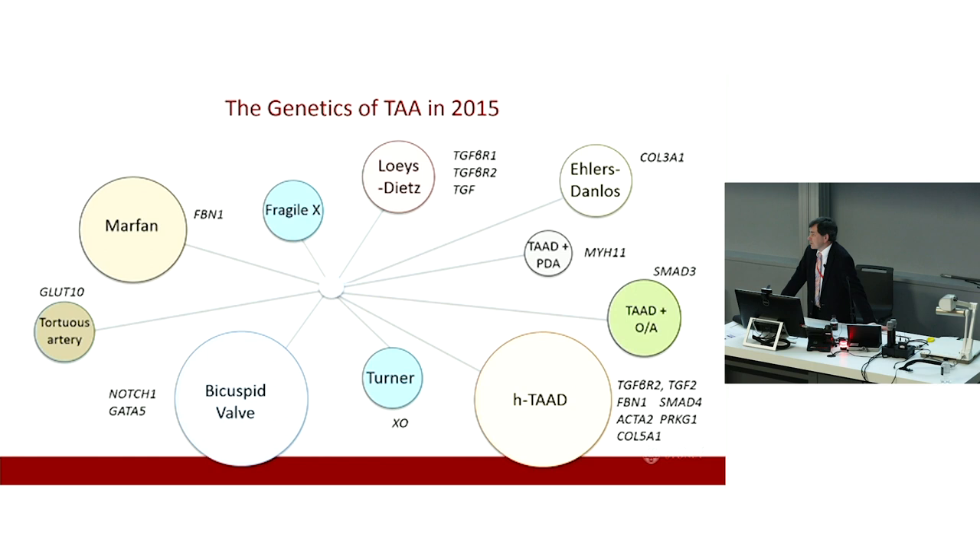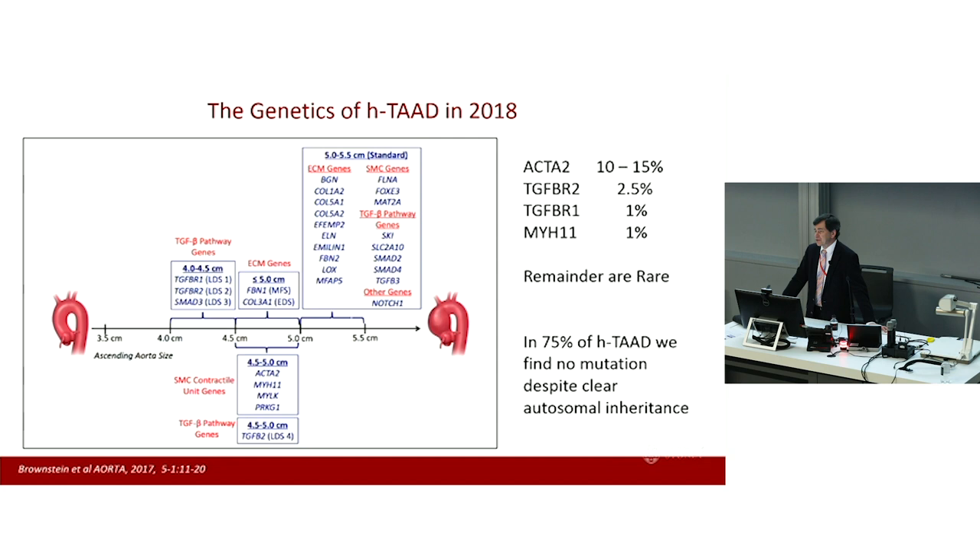When we last met a few years ago, this is what the world of thoracic genetic aneurysm looked like. We had Marfan syndrome, well known due to fibrillin-1 mutations. We were beginning to appreciate Loeys-Dietz syndrome with TGF beta receptor mutations. And we had a grab bag of mutations associated with familial thoracic aortic aneurysm disease. And then of course we had our old friend bicuspid aortic valve, by far the biggest clinical load — we were struggling to understand the genetics of that, and we still are.